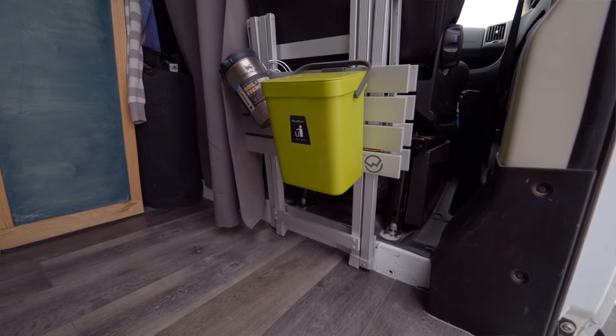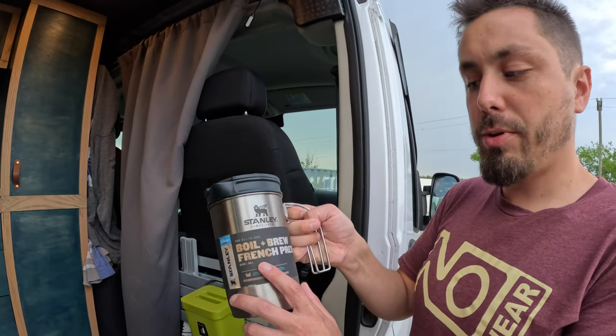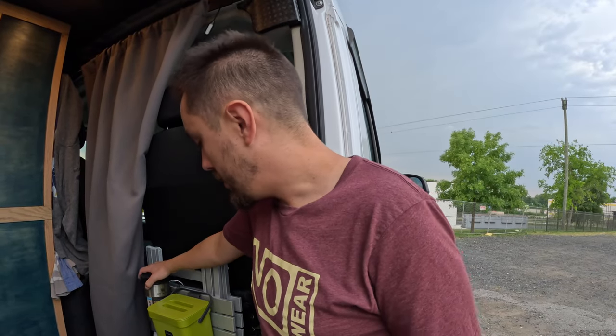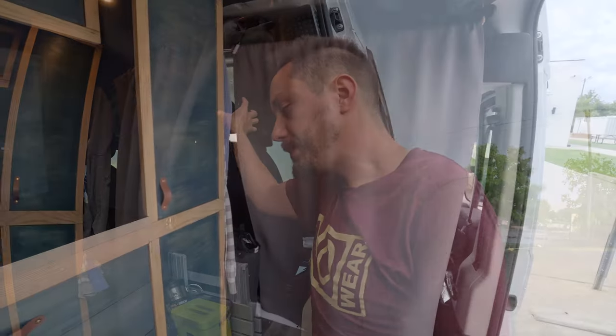Here's a table I set up when I'm at a campsite, and then I've got my trash can and my Boil and Brew French press — I boil my coffee over sometimes as you can tell. It's a nice spot out of the way to keep that kind of stuff.